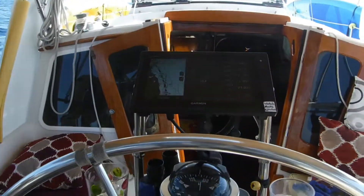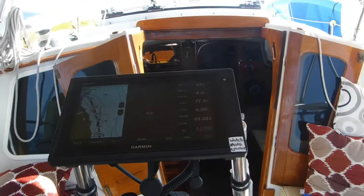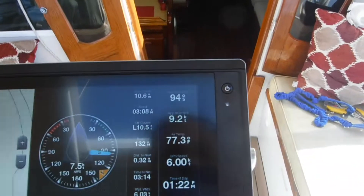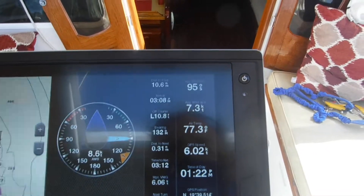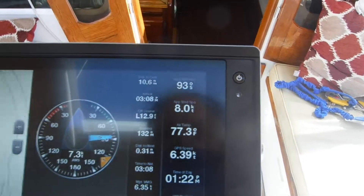We've got the motor going a little bit, so we're doing about 6.5 knots. We get up to 6.5 knots and we've got a Beta 30, 8.3 blade prop.